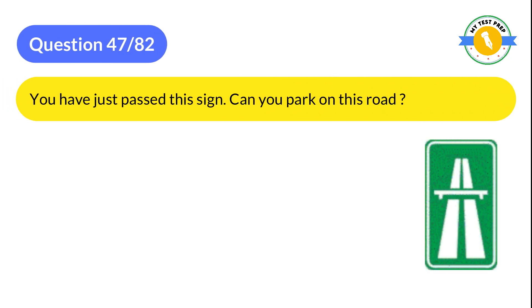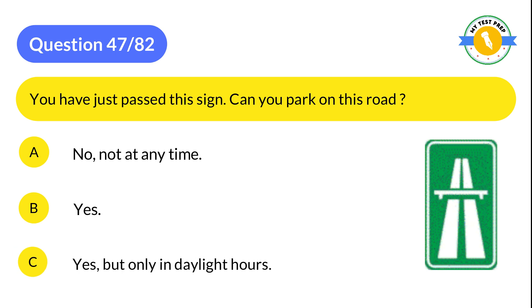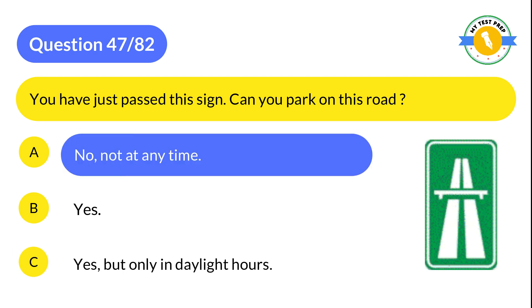Question 47: You have just passed this sign. Can you park on this road? A: No, not at any time. B: Yes. C: Yes, but only in daylight hours. The correct answer is A: No, not at any time.